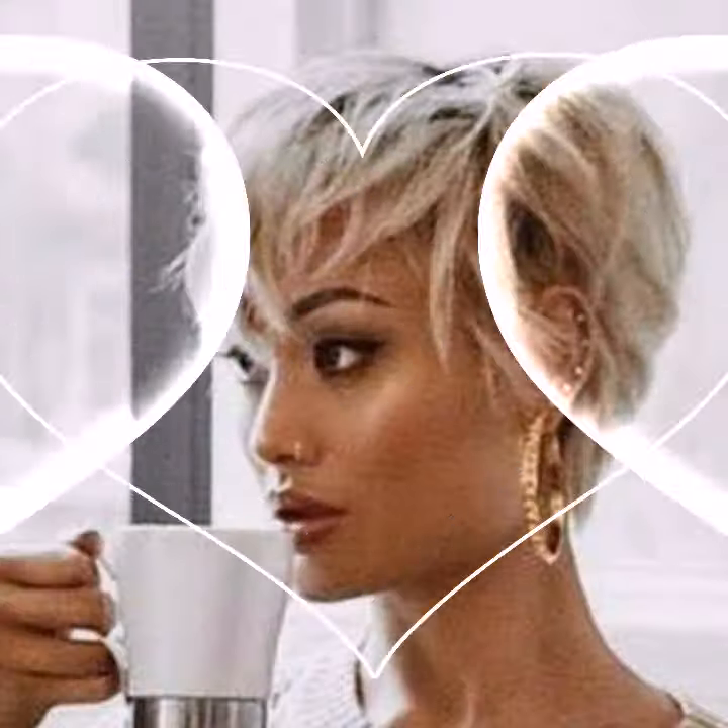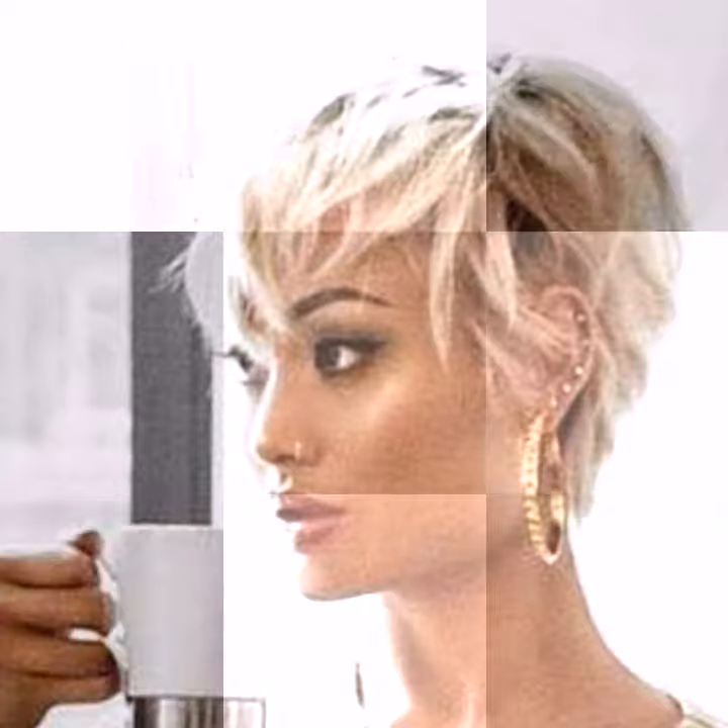Welcome back to Hair Fashion Trends, your one-stop show for all things short hair. Today we are diving deep into the world of the ever iconic pixie cut. This sassy and versatile style has been a favorite for decades and it's not going anywhere anytime soon, so whether you are a pixie pro or a curious newcomer, this video is for you.